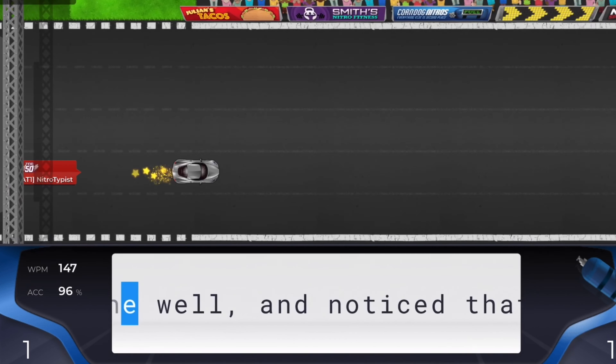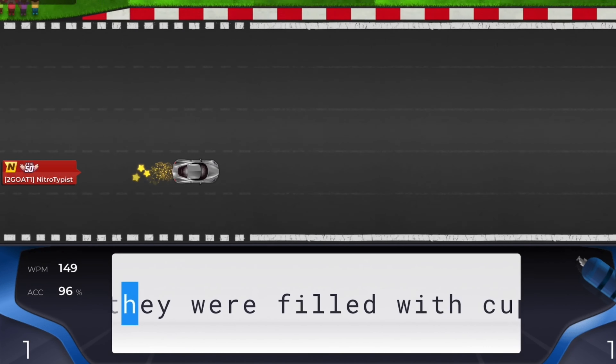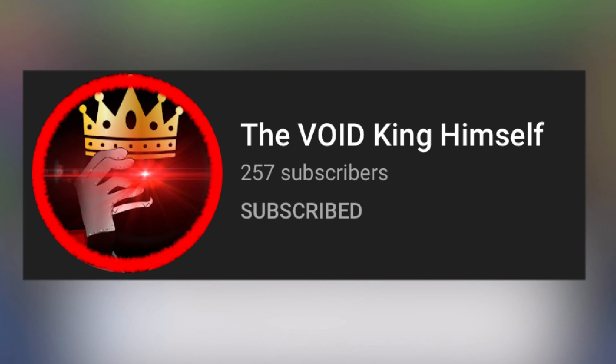Not many people have made custom cars for me because it's quite difficult to create a custom nitrate car. But I'll be reacting to the few custom cars that people have made for me so far. Anyways, here is one of my custom cars made by King Void himself.